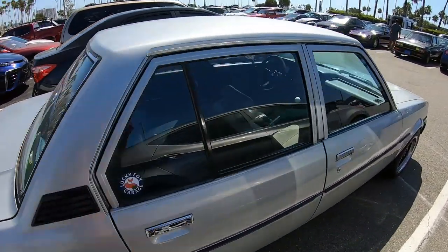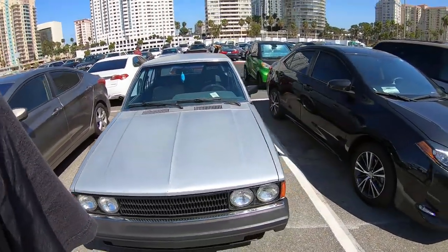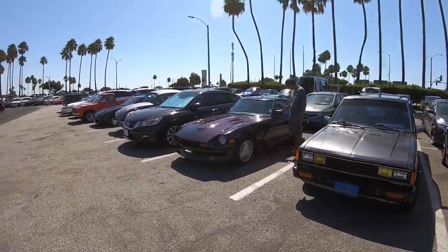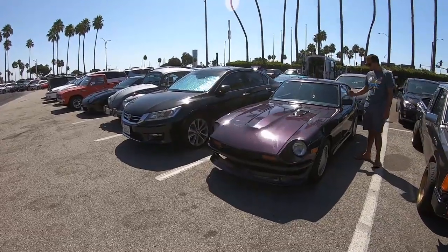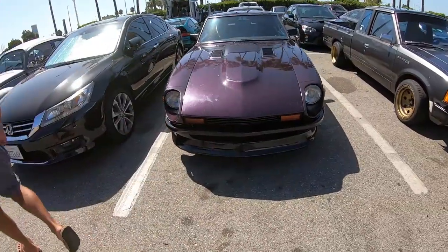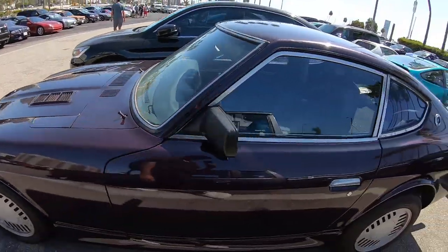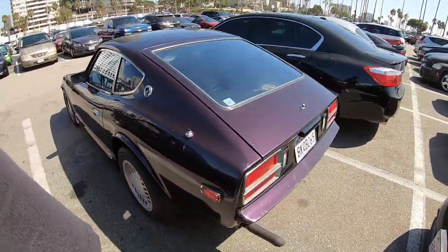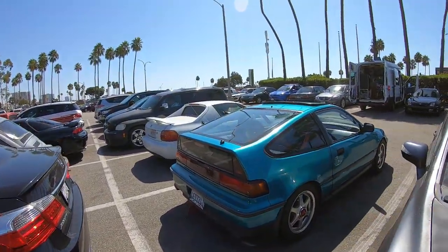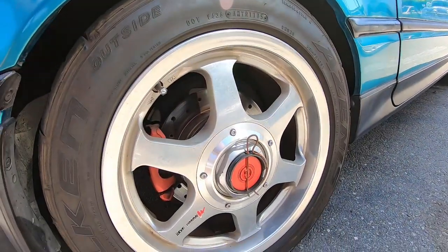Nice Corolla — it's beautiful. And this is typical me — there's a GTR right there and I don't care about it. Jeez, it's a nice car. I like the color a lot on this one. It pops.